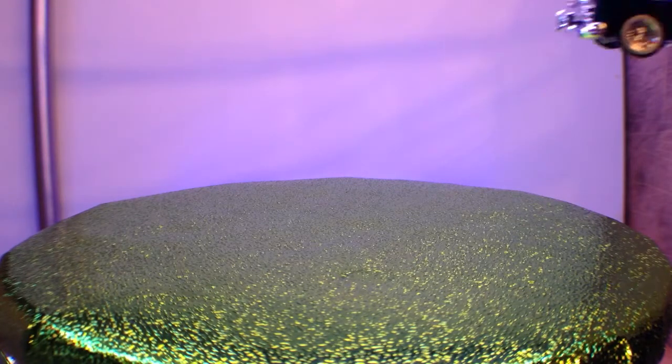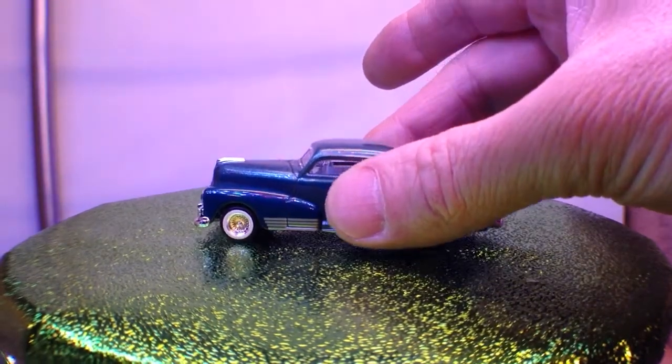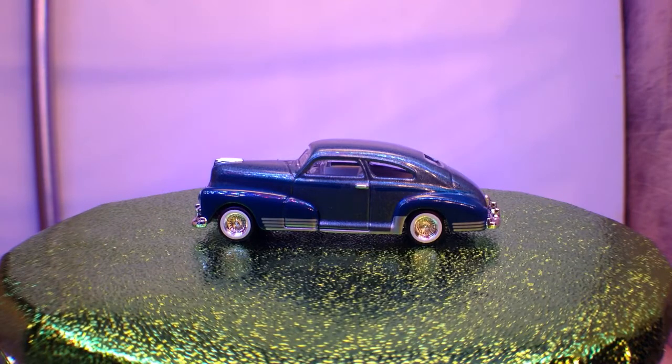Well hello everybody, it's K5 back again. I couldn't really leave you in the lurch looking at these gorgeous cars. While I've been away I've been opening them up and having a look, and I'm going to have to share these with you.